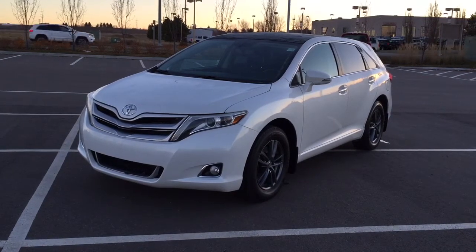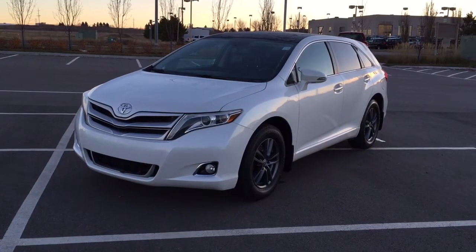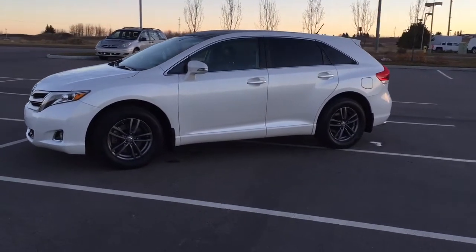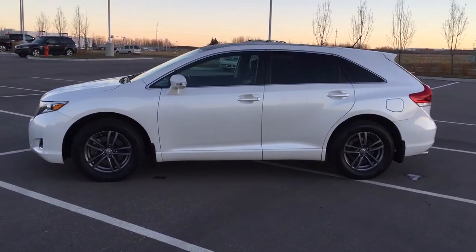Now the most notable features on this Venza are its heated front seats, navigation system, and power moonroof. I'm going to go through a couple more features on the inside and outside of the vehicle to get you better familiar with this 2013 Toyota Venza. Let's get started.